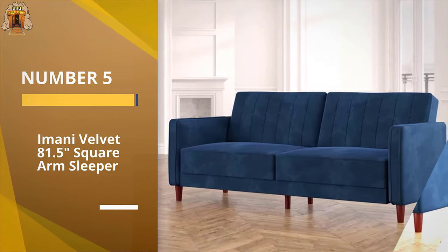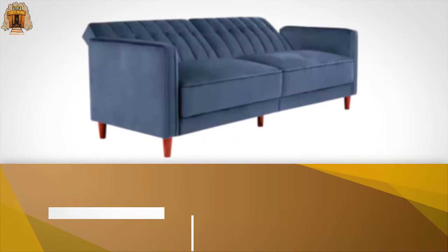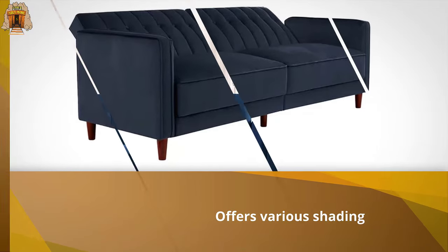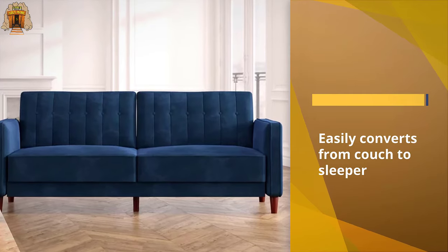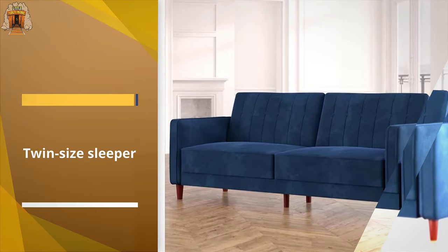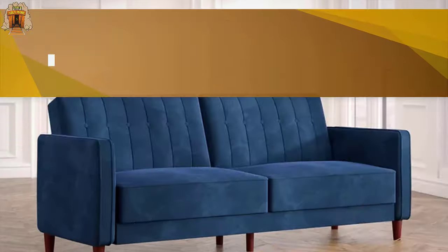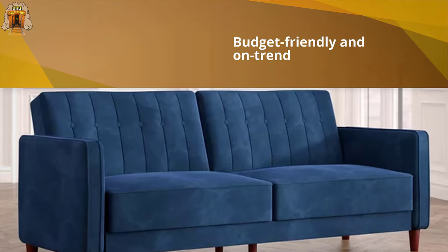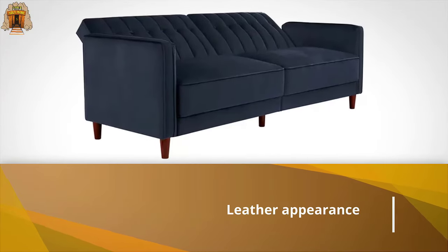Number five: the Imani Velvet 81.5 Square Arm Sleeper. With dozens from our panel loving the easy and seamless ordering process, Wayfair features a wide variety of options at a range of price points. This sleeper sofa features a back that reclines to a flat position, creating a comfy sleeping spot without the hassle of a pullout mechanism. The luxe polyester velvet fabric is available in neutrals and bolder shades, with a split back design so each side can be independently lowered for the ultimate personalized setup.